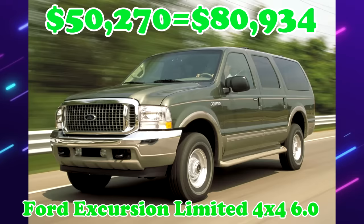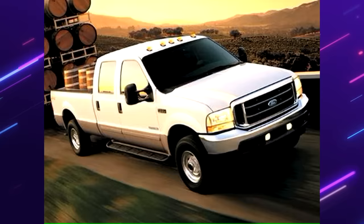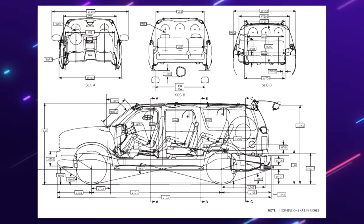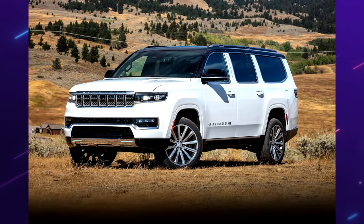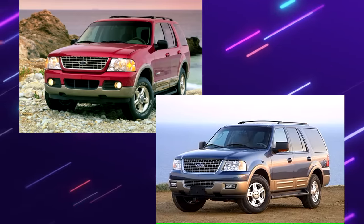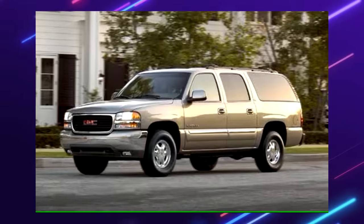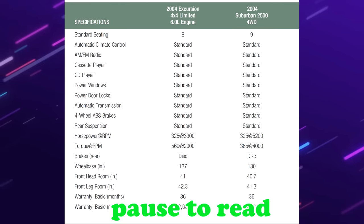Ford Excursion 4x4 Limited Diesel. This full-size SUV was derived from the Ford F-Series, sharing its platform with the F-250. It is the longest and heaviest SUV to enter mass production — the 2023 Grand Wagoneer matches the Excursion in length but is lighter. Ford slotted the Excursion above the Expedition and Explorer, mainly to compete with the 2500 Series Suburban and Yukon XL. Personally, I would much rather have one of these — the looks are better, and Ford offered a diesel, which the 2500 Series Suburban and Yukon never got.